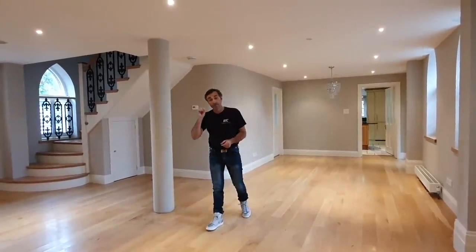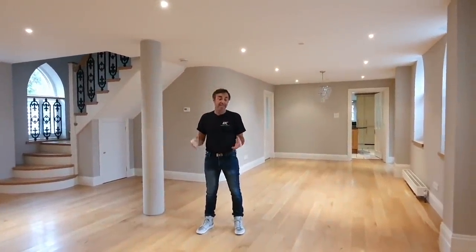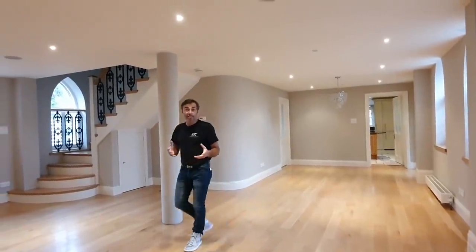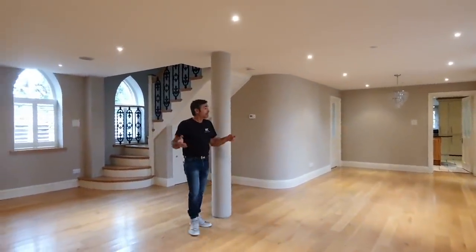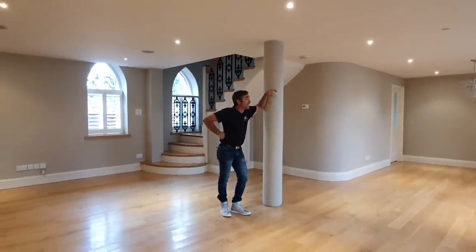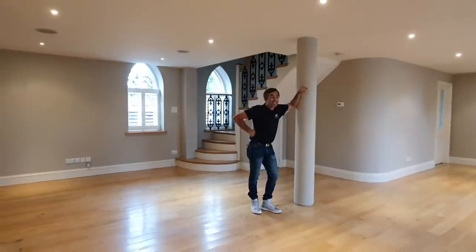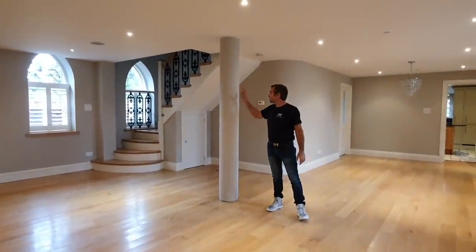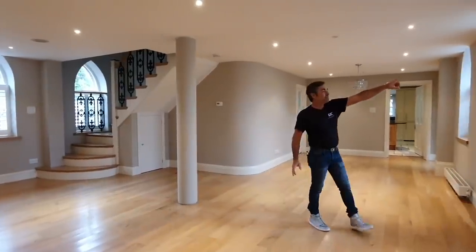We didn't get the planning permission — the Methodist Society got the planning permission. It was a building no longer needed by the church, just like so many others in the UK, and it gave us a really good opportunity to create a house. Right where I'm standing is where we had to put a big steel frame.